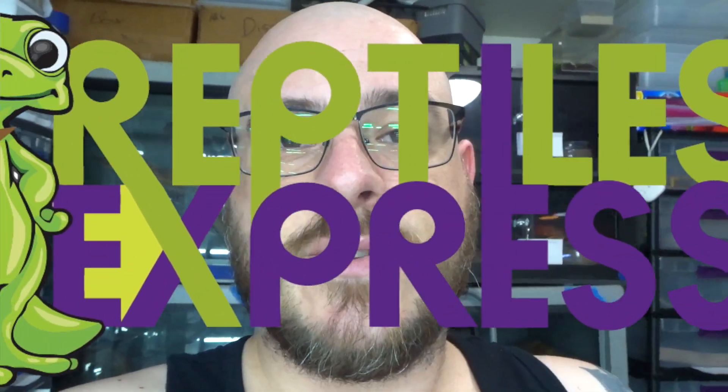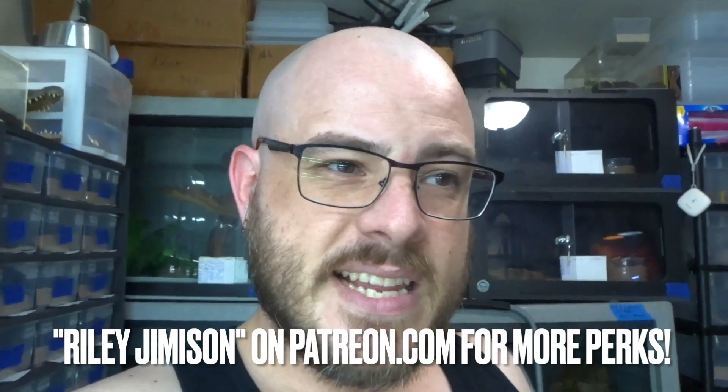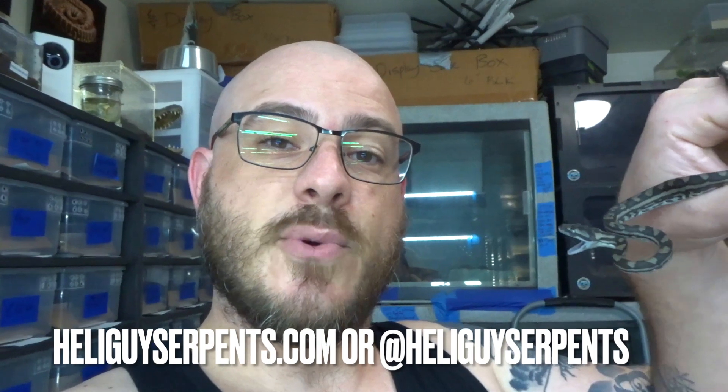Definitely a huge shout out to Reptiles Express — thank you so, so much. So if you guys missed that and skipped ahead, go back to the beginning and start over. I am now partnered up with Reptiles Express. You guys can get discount codes on shipping labels there using code Riley50, and their sister company PremiumCrickets.com using code Riley15. Go check that out, go take advantage of these discounts, save yourself some money. Get your good products, your good feeders, and ship with the best. If you're looking to join the Patreon family and get first access to some of these babies, discounts at HeliGuySerpents — all of the above — come check me out on Patreon. If you would like to support Chris's work in his wonderful 3D printing endeavors, making these guys' lives a little bit better and more enriched, go check them out at HeliGuySerpents.com and on Instagram at HeliGuySerpents.